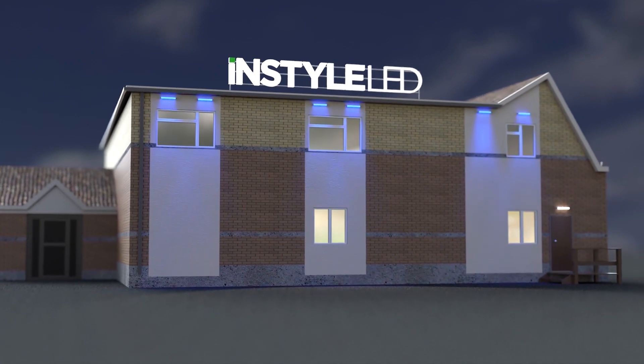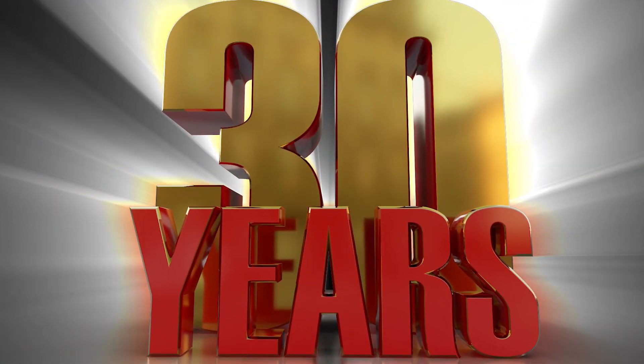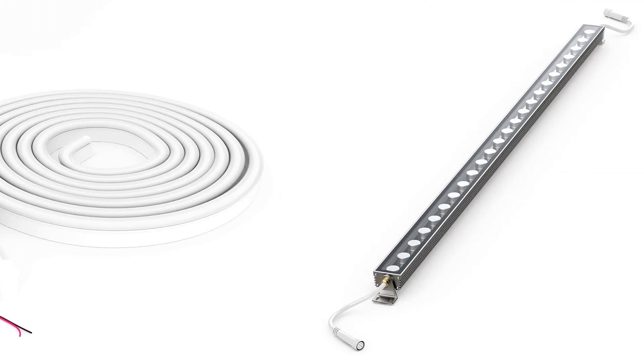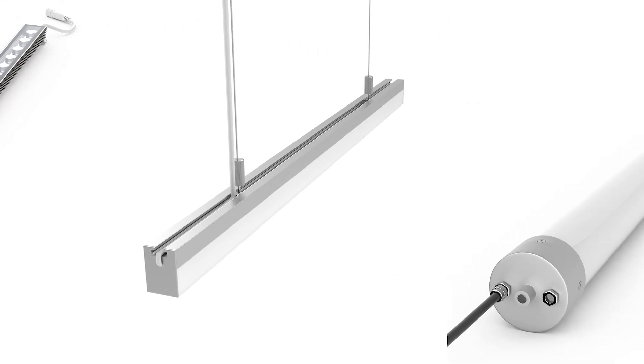Here at InStyle LED, we have over 30 years of lighting experience behind us, specialising in LED strip lights. We offer one of the UK's largest selections of lighting products.